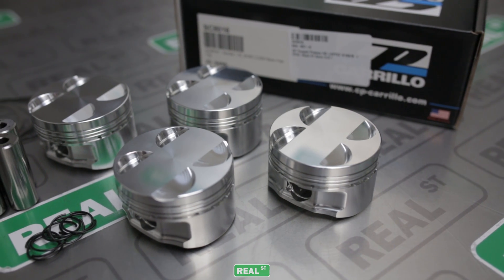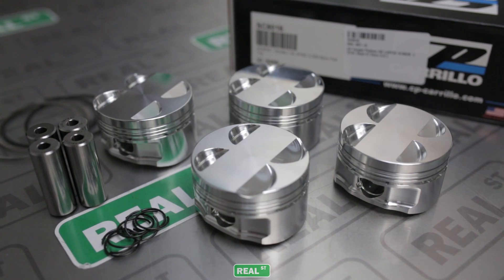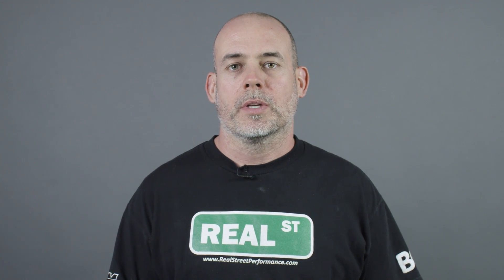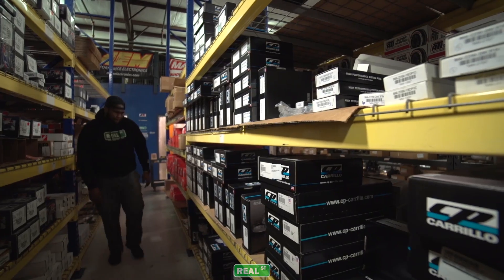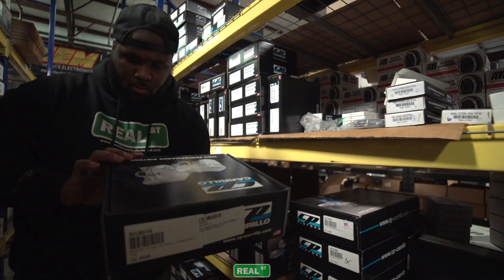CP just released a new piston designed to hold 300 horsepower per cylinder. Racers and shops like us have been using the CP custom shop for years to build custom pistons for engines making 200 horsepower per cylinder or more. CP has made it easier now with a shelf part that will live at 300 horsepower per cylinder.